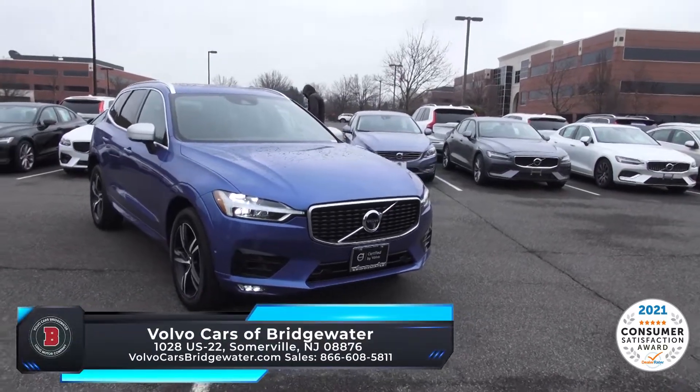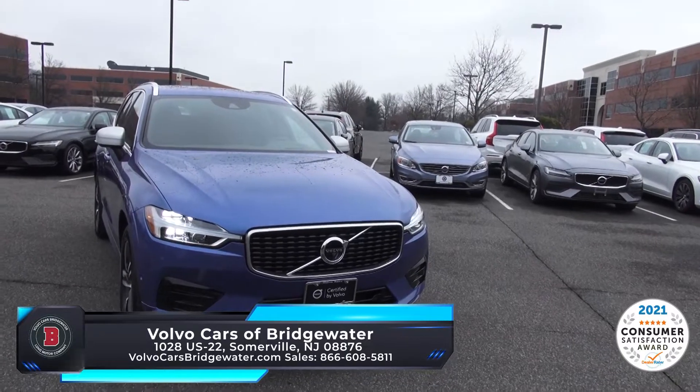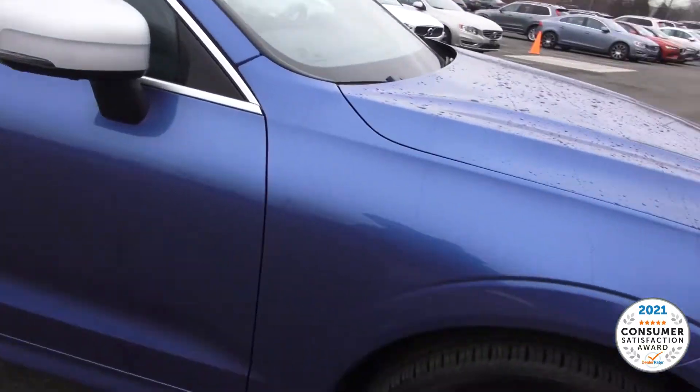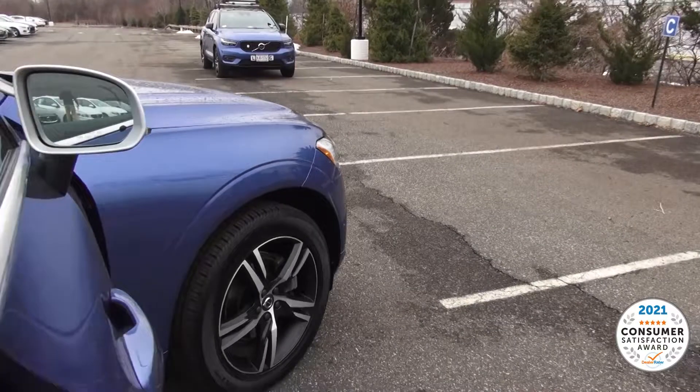2018 Volvo XC60 R-Design. This is at our extra storage facility — we have quite a few vehicles so we need that extra room. It's actually just 60 seconds away from the Bridgewater location, so not far at all.